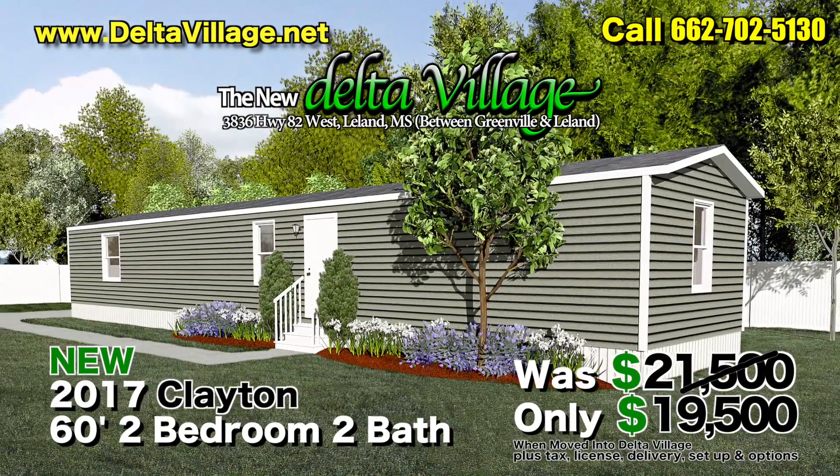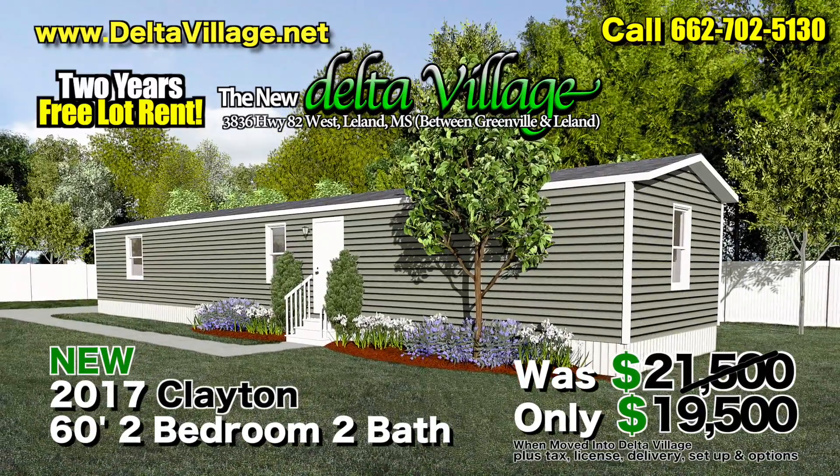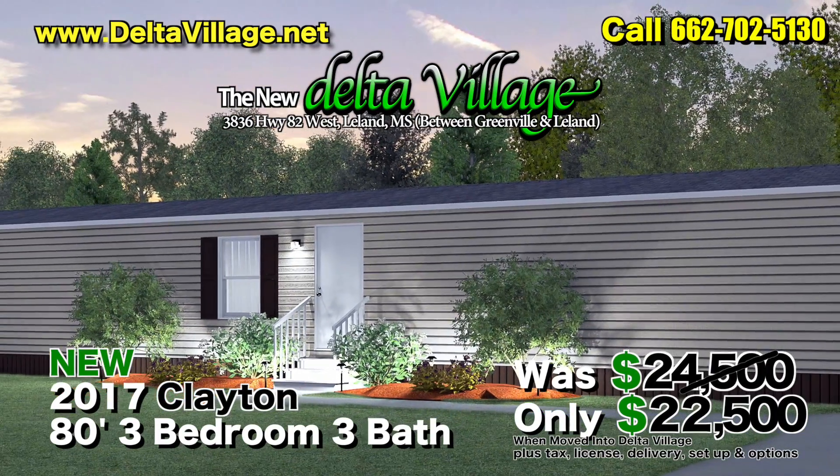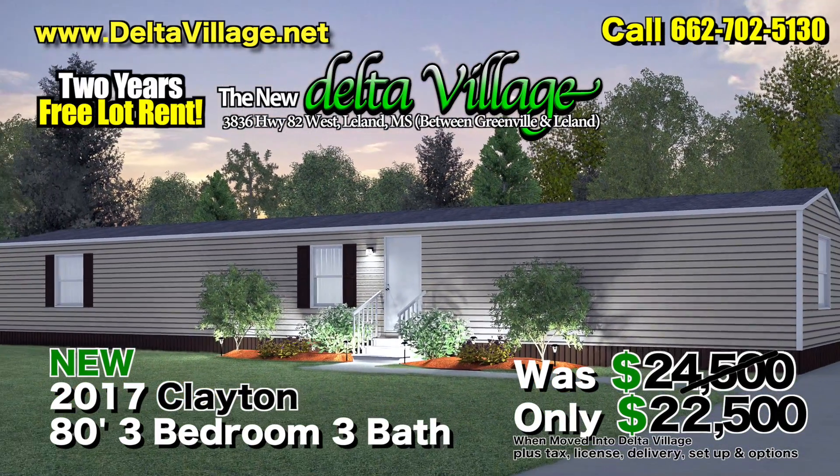Buy one of our new 2017 Clayton homes, move it into Delta Village, and we'll give you $2,000 off the purchase price of your home and two years free lot rent, a savings of nearly $7,000.